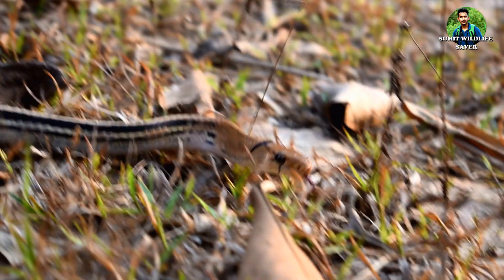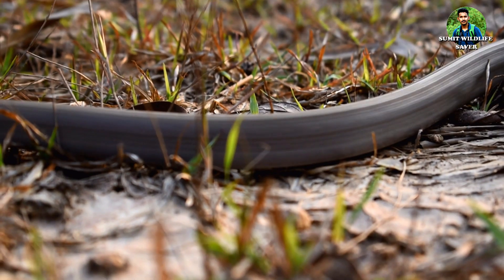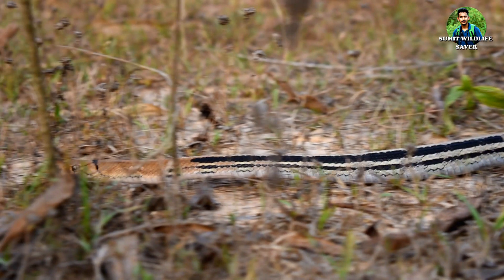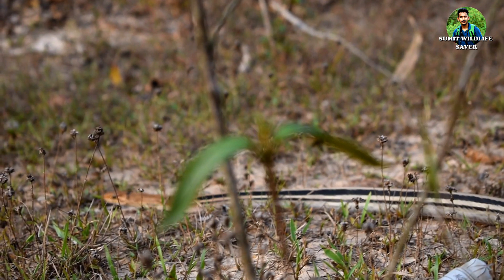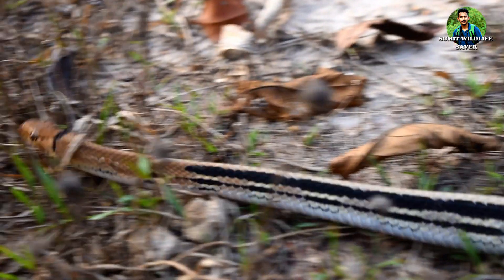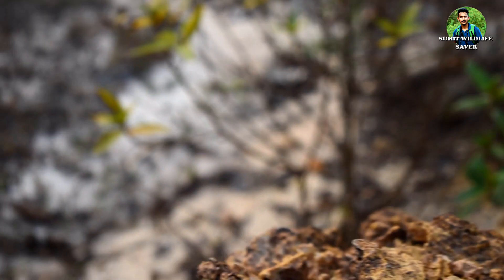This snake is called the Radiated Rat Snake or Copper-headed Trinket Snake. This is a non-venomous species of colubrid snake. Its Bengali names are Indurkhava, Doodraj, or Bekatrisha, and the Assamese name is Dundolifeti. This snake is easily identified by its dorsally grayish-brown color. Four black stripes are present on the body, with no stripe present in the posterior body. The head is attached to a black collar, and three black lines run from behind each eye downward.